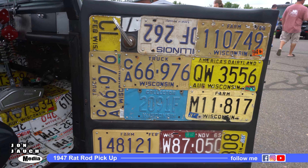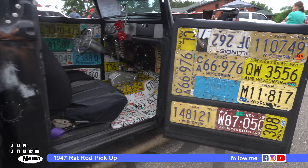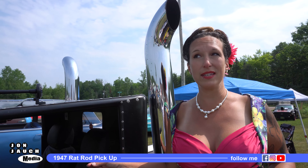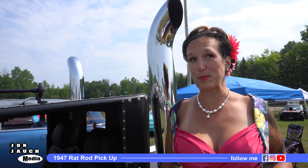We also have a custom interior that has been completely done in license plates. Total count is 73 license plates total.